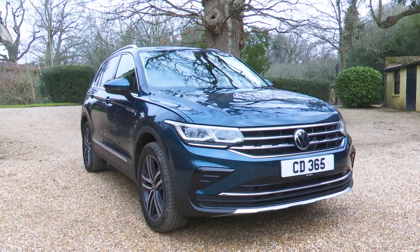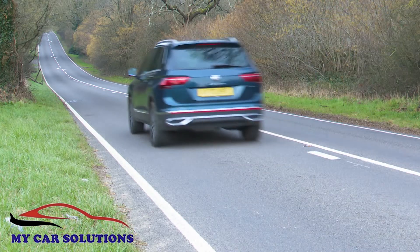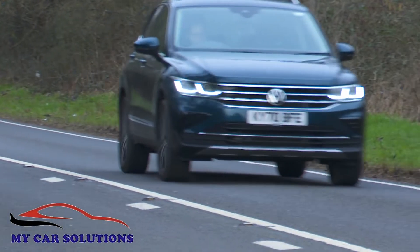Cool, calm and connected. Volkswagen's Tiguan continues to be a global SUV market leader, and the subtly enhanced version of this second-generation model brings this winning formula bang up to date.